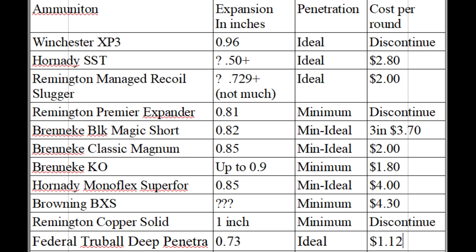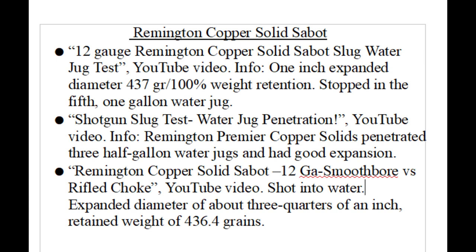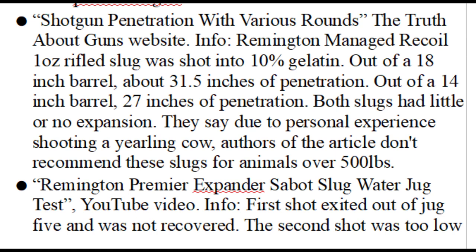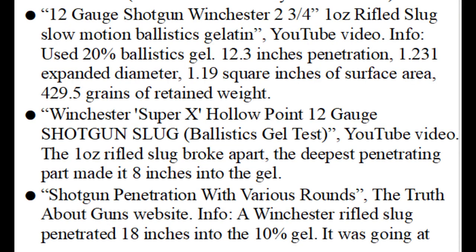I can't really make a chart about availability, but I can make a chart comparing expansion, penetration, and cost. These prices are all from the same website. I would very much appreciate it if you would like, share, and subscribe. Here are all my sources.